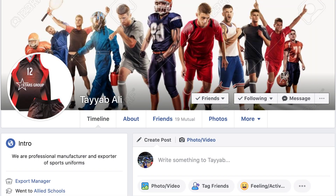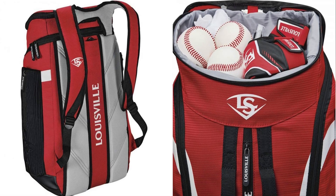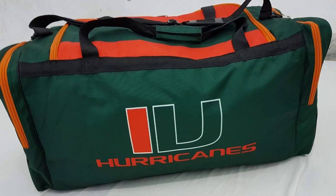The page is called Trium Ali, or at least that's the owner's name. The owner of the page advertised it as a professional manufacturer and exporter of sporting uniforms, but when I dug a little deeper I came to realize that they do more than just sports uniforms. They also do sports gear such as bags, hats, and gloves, and they seem to be very good at embroidery and prints.